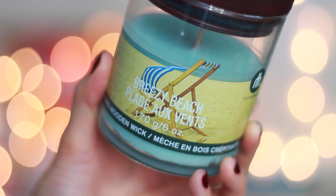First up, I have been loving my Breezy Beach crackling wooden wick candle. It smells amazing, it has a wooden wick, and it also has a cover which I really like because I'm kind of a safety person — I don't want fire to somehow go up in flames. It's nice to have a cover on it so I know it's safe, and I really like the jar, it's super cute.